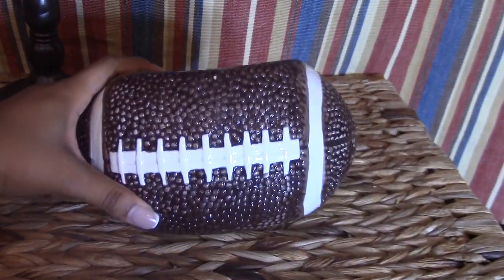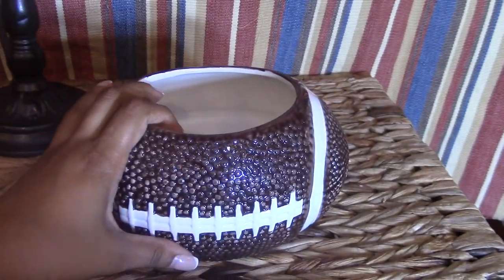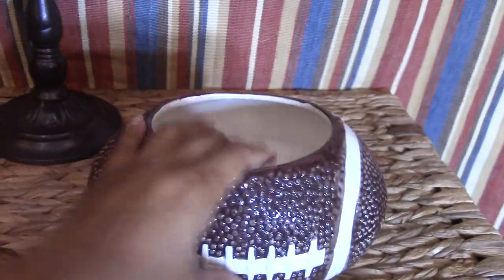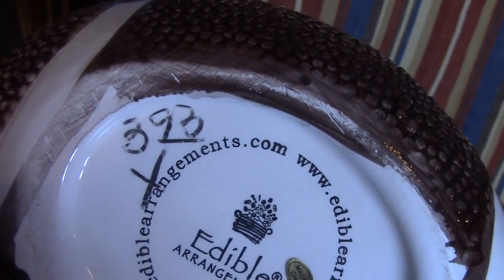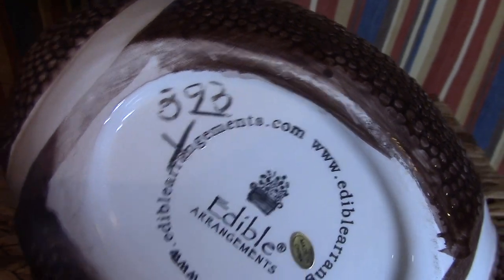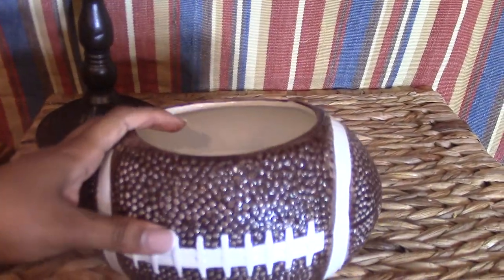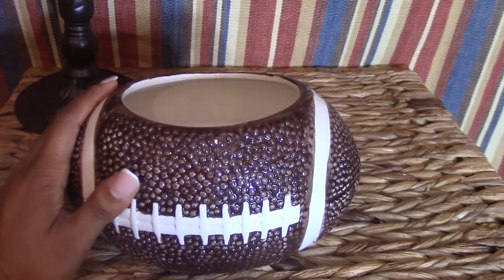Fall season means football, and my husband loves it, so I found this little dish that works great during football season. It was $3.93 but half off on yellow day, so just under two dollars. For all my items I came in at slightly under five dollars, and now I'll show you how I used everything.